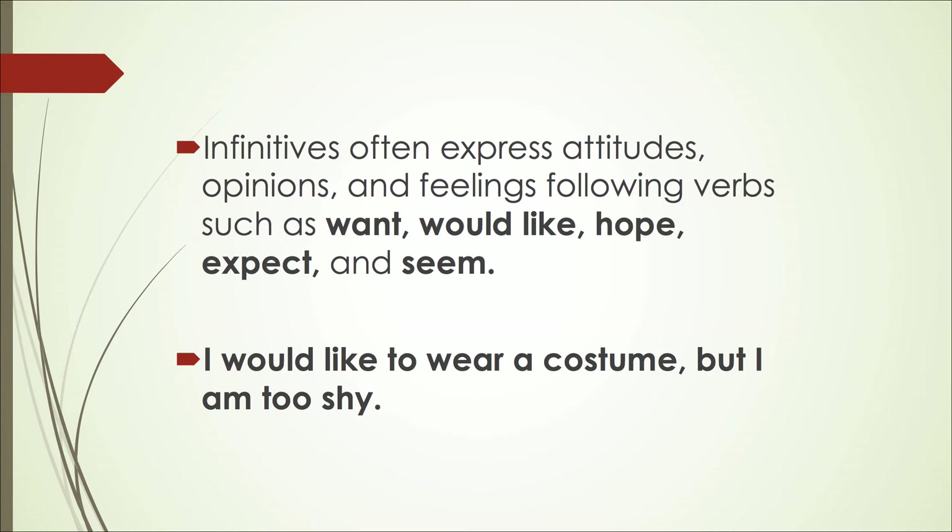You'll often find infinitives used in sentences expressing attitudes, opinions, and feelings with verbs such as want, would like, hope, expect, and seem. For example: 'I want to drink coffee.' 'I would like to wear a costume, but I am too shy.' 'I hope to get a high score on the IELTS.'